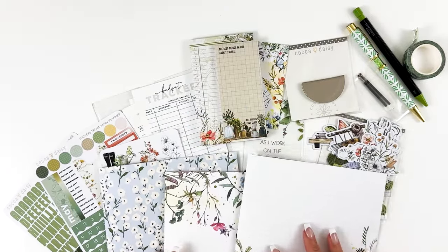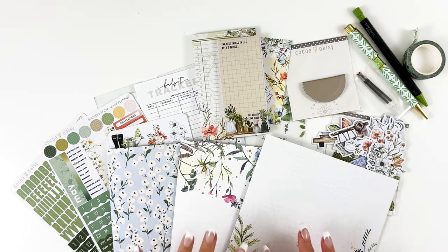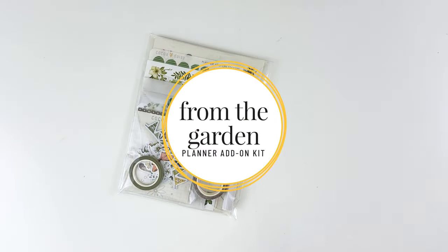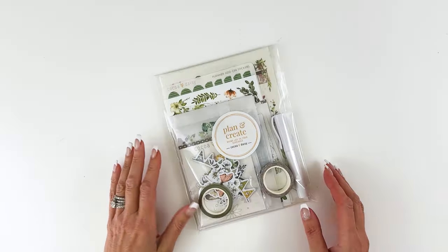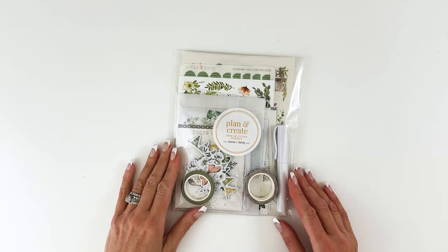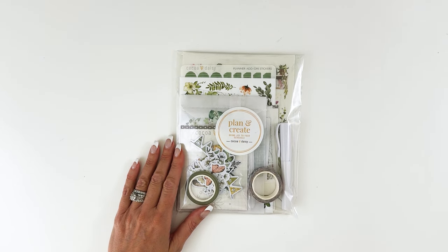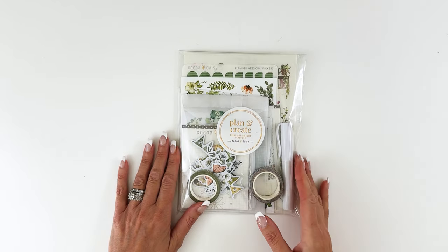That is a look at our planner kit. Now I'm going to share the planner add-on. You don't need a planner to use this — that's just the name. If you like stickers, rub-ons, and fun bits and baubles, you'd like this kit. It goes with everything else, which is nice.